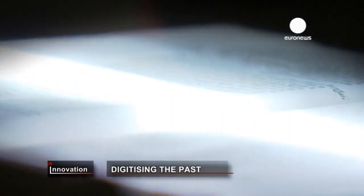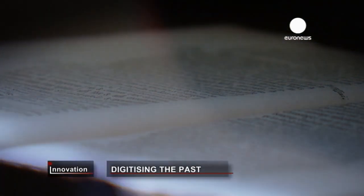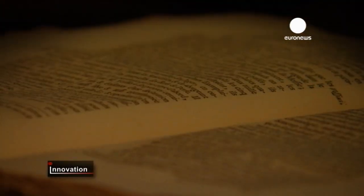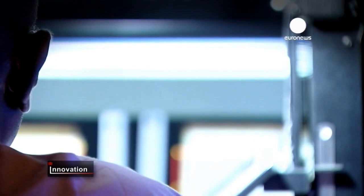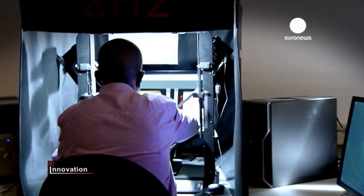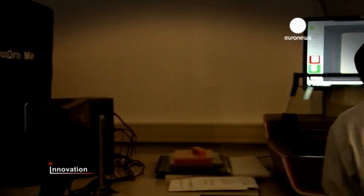The problem with turning a historic document into a machine-readable text is that it is so very old. Everything is different from a modern document — it has old fonts, old words, and a very difficult layout. Every year, millions of books are scanned and placed online, but once scanned they're left full of errors because computers struggle to read old texts with strange layouts, fonts, and spellings.